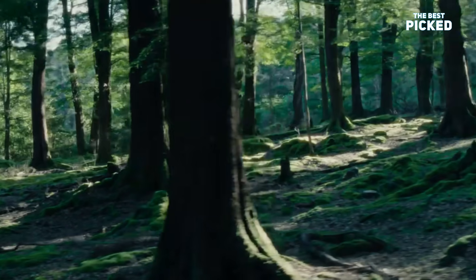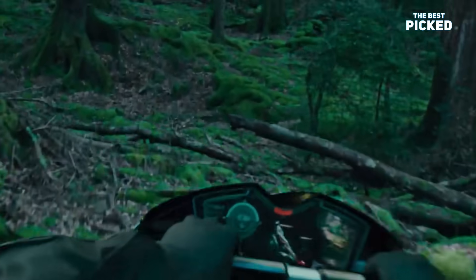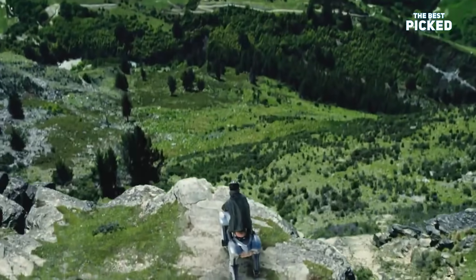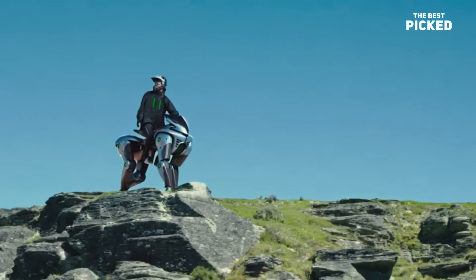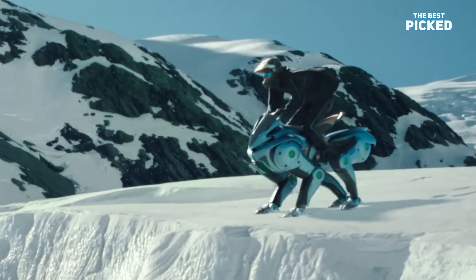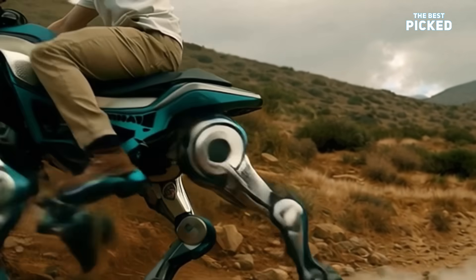So, would you ride this mechanical monster? Would you ditch the wheels for four robot legs and ride like you're leading a futuristic cavalry? Tell me in the comments — yes or no. And where would you take this thing first? If you're into wild tech, real-life sci-fi, and machines that break all the rules, hit that like, smash subscribe, and don't miss what's coming next. This is Kawasaki Corleo, and it doesn't roll. It walks like it owns the land.